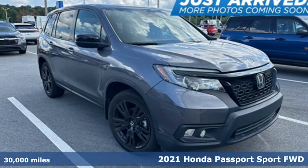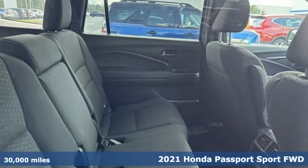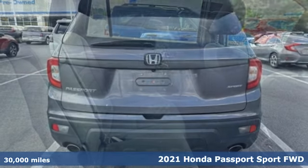Here's a 2021 Honda Passport. Every Honda's designed with the driver in mind. It comes nicely equipped with features you'll love.